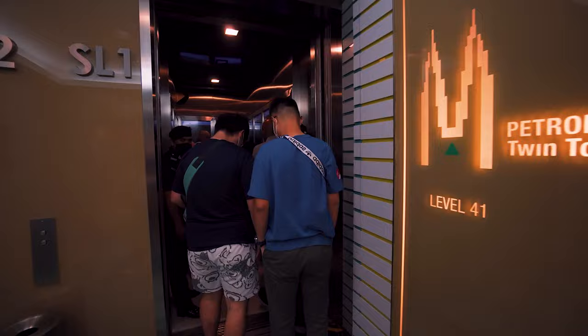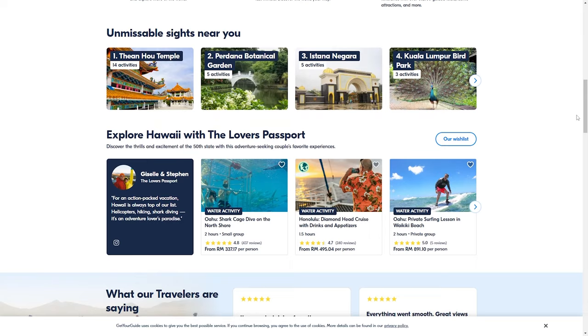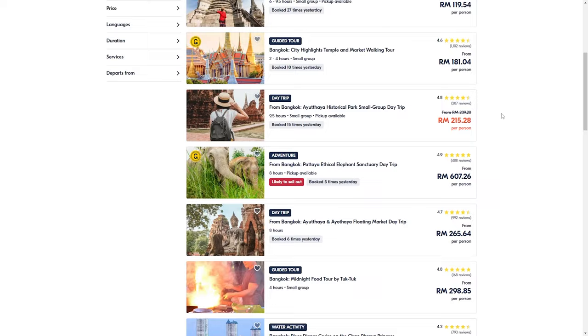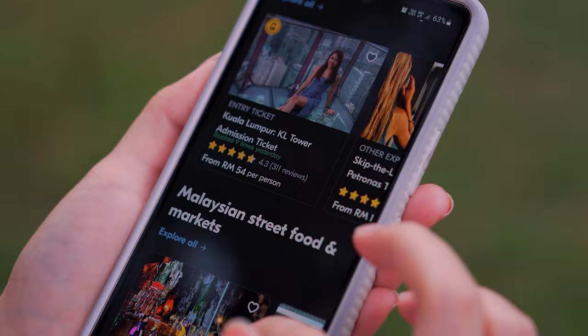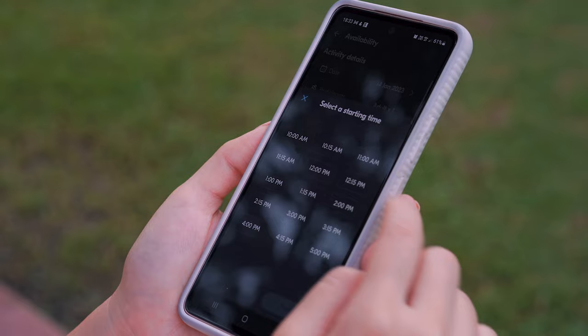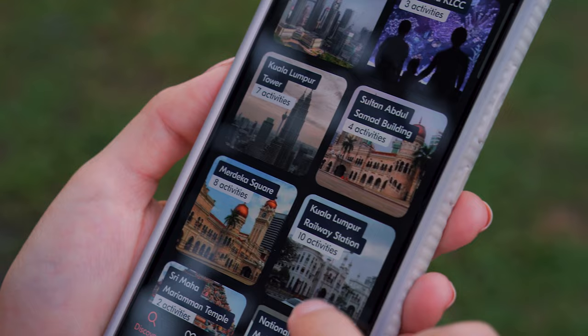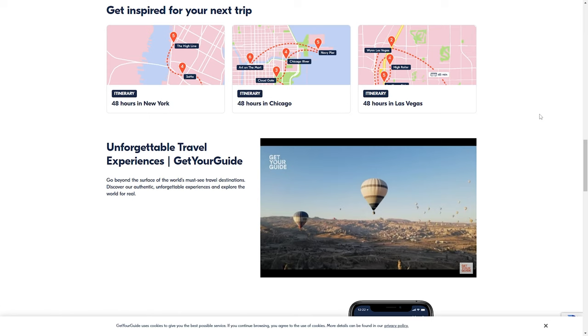Before we continue with the tour, we'd like to say a few words about this video's sponsor. Get Your Guide is an online tour and experience booking site. It has over 60,000 curated experiences in more than 3,600 destinations worldwide. You can find unique local guided tours, workshops, activities, and admission tickets on their platform. We used the app to book today's tour — it's very straightforward. Just search for a destination and browse through the various activities available. The tickets are all digital and accessible directly from the app. Get Your Guide also has 24-hour customer support and you can chat with them directly from the app. On top of that, you get free cancellation for up to 24 hours before your activity. Check out the link in the description below to find out more.